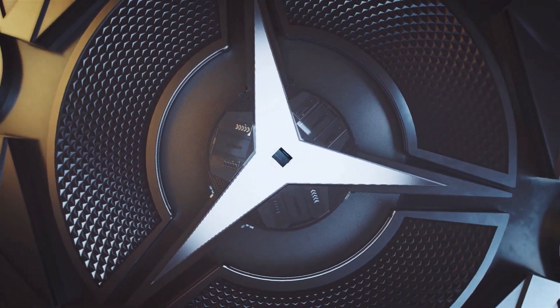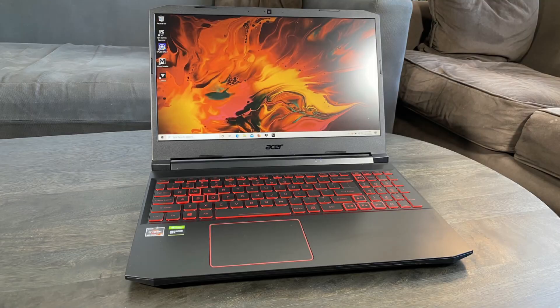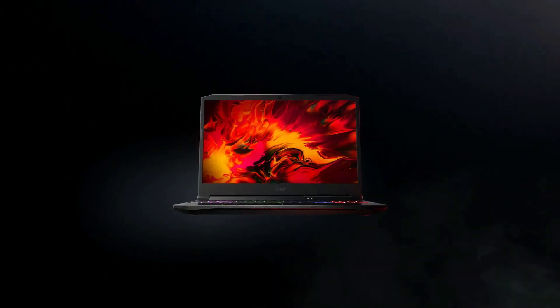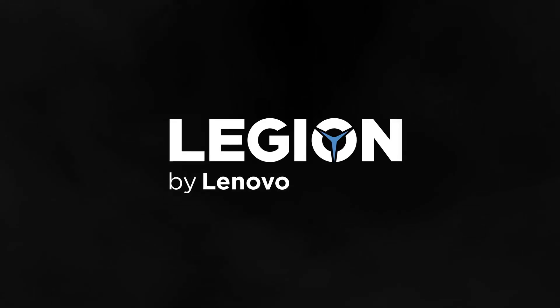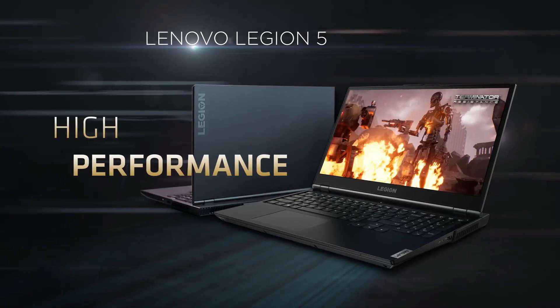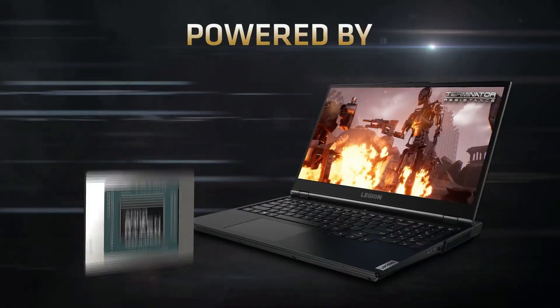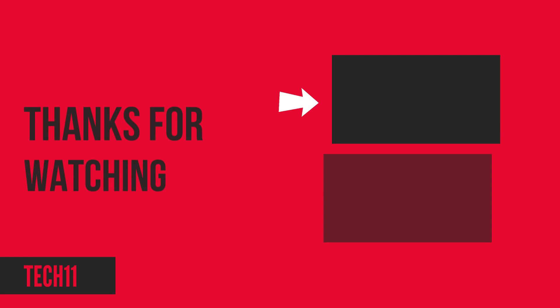Overall, based on the comparison, the Acer Nitro 5 with its better multi-core CPU and good single-core performance would be a good option for productivity, multitasking, and gaming combined. However, if you prefer a laptop strictly for gaming, the Lenovo Legion 5 with its higher refresh rate screen and strong single-core processor performance would be the better choice. Please check the laptop links in the description, and don't forget to like the video and subscribe to the channel.